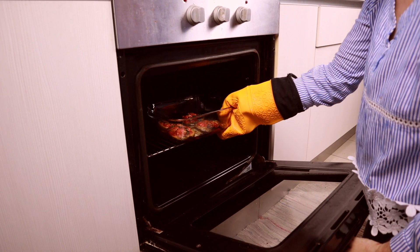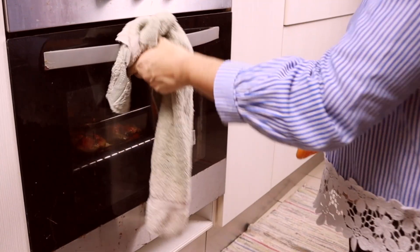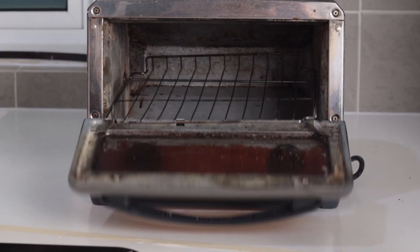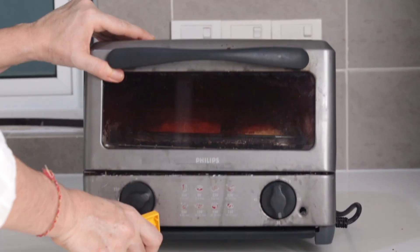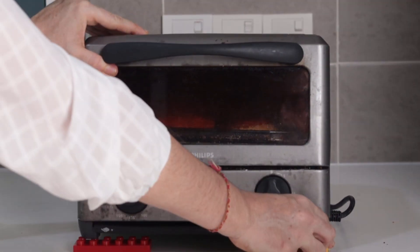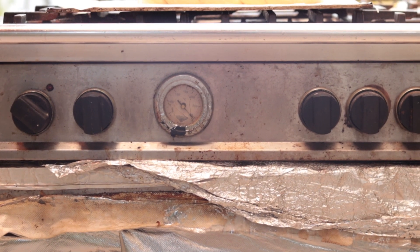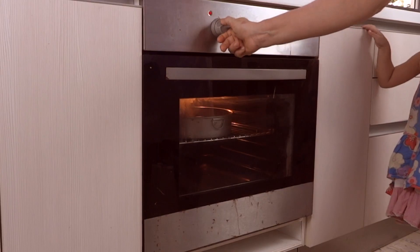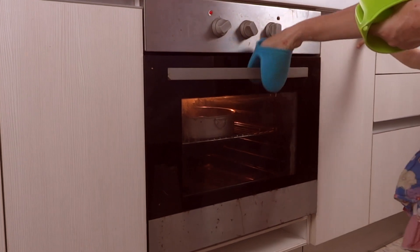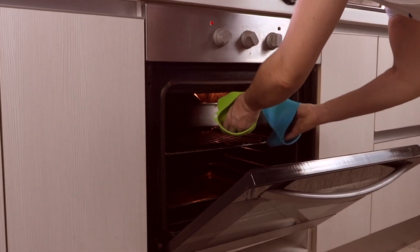If you watched some of our old videos, you may have seen what ridiculous ovens mom had used. The problem is that the ovens designed for domestic use would not survive more than a few years without falling apart under the abuse of mom's heavy baking.